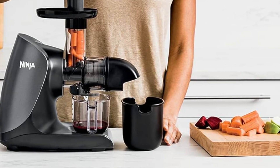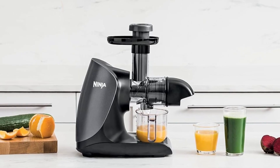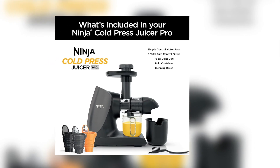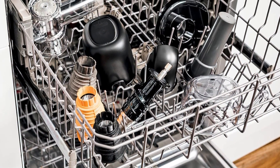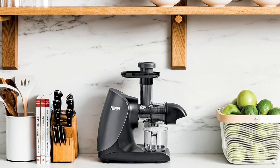Despite a smaller feed tube requiring pre-cutting of fruits and veggies and operating at a slightly slower pace, the juicer is easy to clean. It includes a cleaning brush but proved less necessary than other models. The three strainers are easily cleaned with a sponge, and all components, excluding the motor base, are dishwasher-safe. Its compact size makes it suitable for countertops or cupboards with limited space.